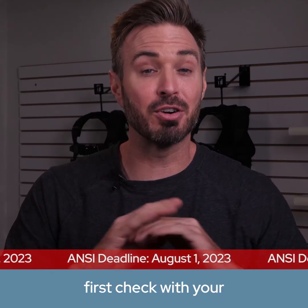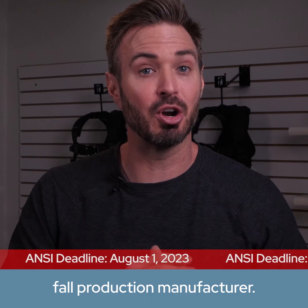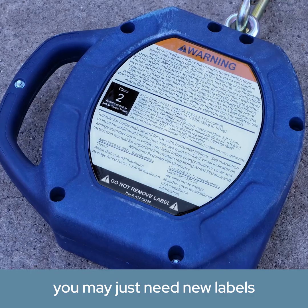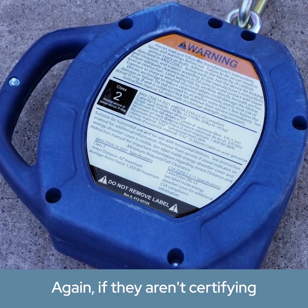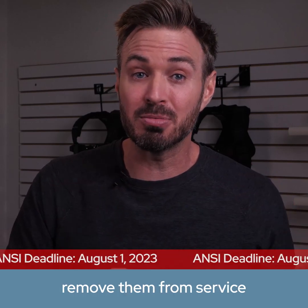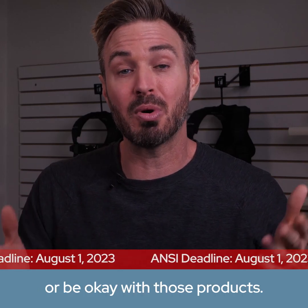So to recap: first, check with your fall protection manufacturer — will they be certifying your existing products? If they are, you may just need new labels for those products. If they aren't certifying your products, you'll either need to remove them from service or be okay with those products defaulting to OSHA-only compliance.